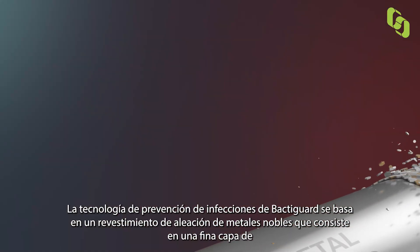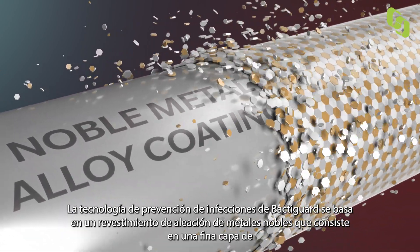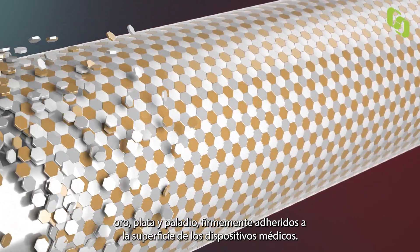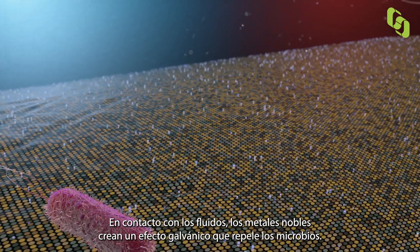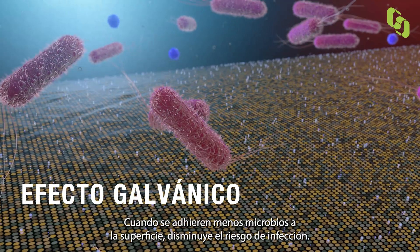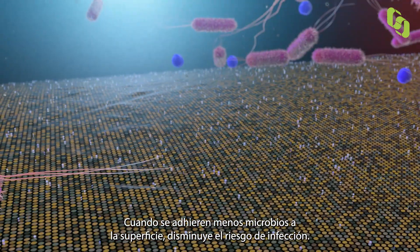Bactiguard's infection prevention technology is based on a noble metal alloy coating that consists of a thin layer of gold, silver and palladium, firmly attached to the surface of medical devices. When in contact with fluids, the noble metals create a galvanic effect that repels microbes. When fewer microbes adhere to the surface, there's a decreased risk of infection.